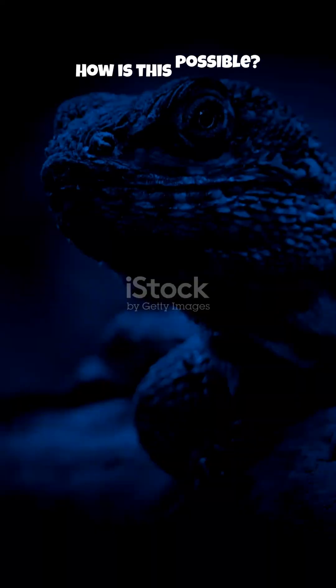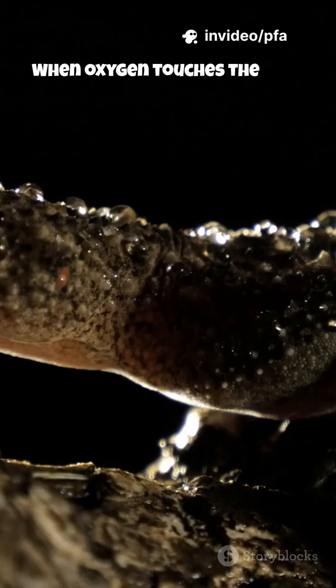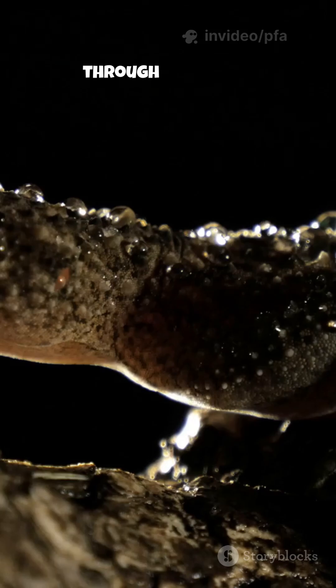How is this possible? Their skin is incredibly thin, moist, and rich in blood vessels. When oxygen touches the skin, it passes straight into the bloodstream, without going through the lungs.